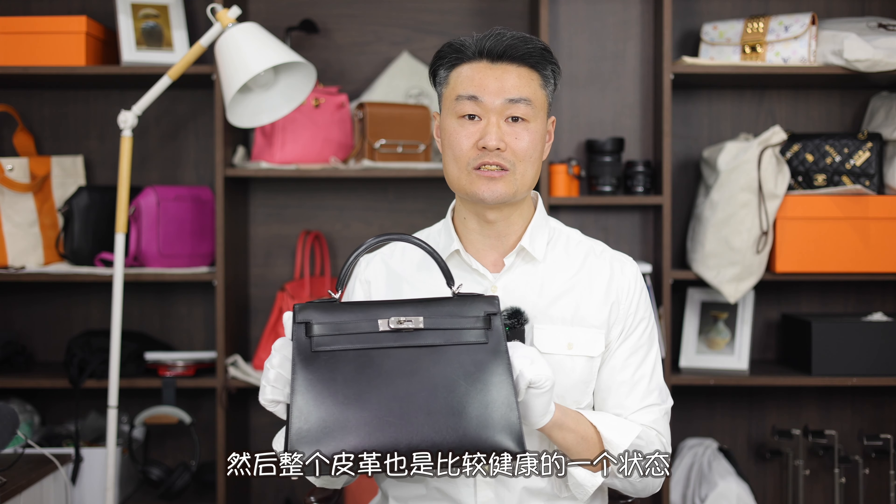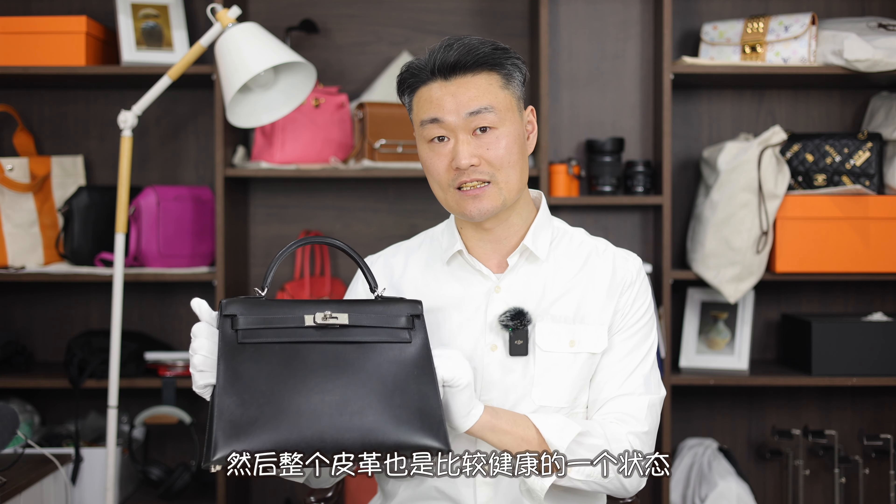This box leather bag was cleaned and conditioned a couple of days after I received it. I gave it adequate time to absorb the conditioner. As you can see, it is now quite moisturized and mellow-looking, and the leather overall is in a healthy state.